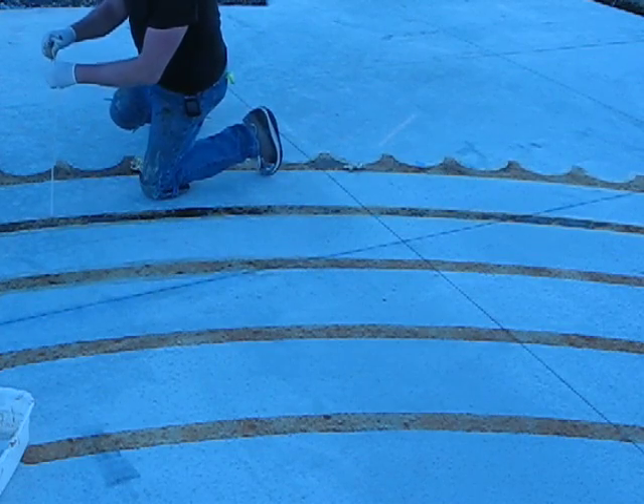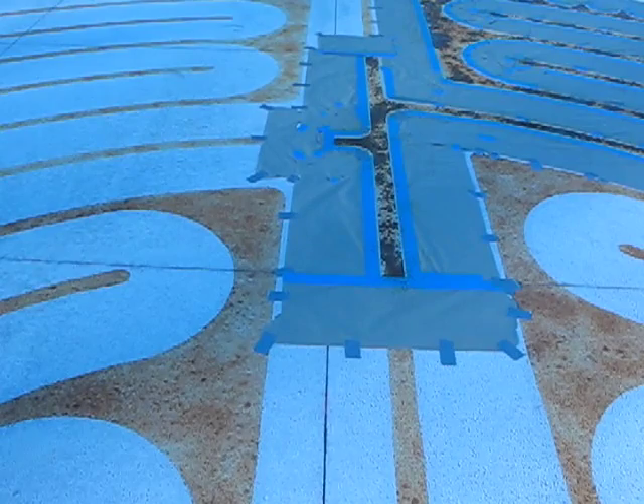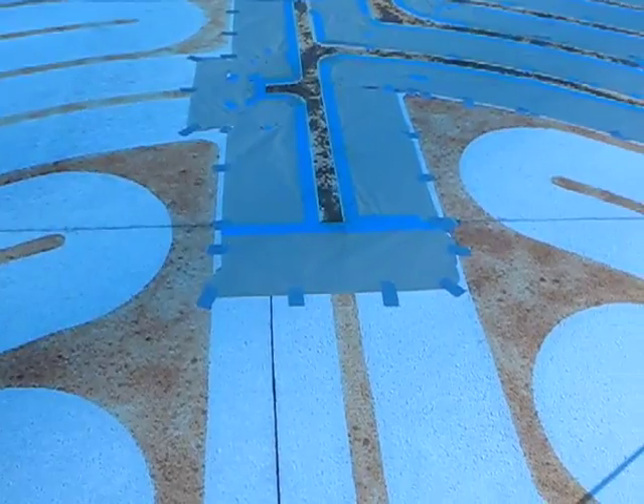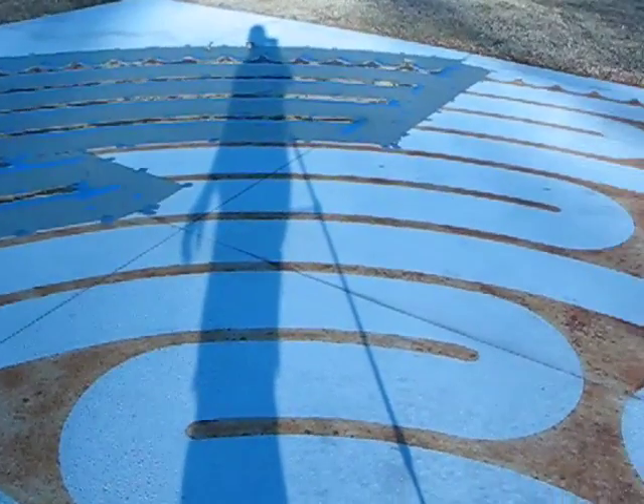And now let's take a tour of the labyrinth and see how far we've gotten. This is the entry. Remember, a labyrinth has no tricks about it. You walk in and around and around, winding and winding, giving yourself plenty of opportunity to think.